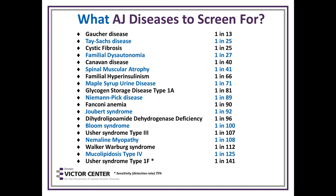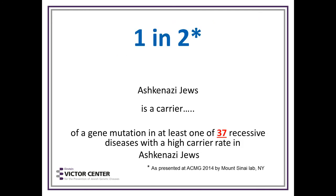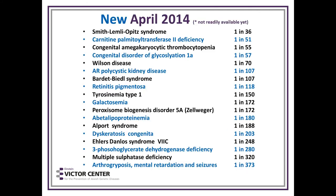These are the common diseases. But recently something new happened: the number being quoted is now one in two Ashkenazi Jews is a carrier of a gene mutation in at least one of 37 recessive diseases with a high carrier rate in Ashkenazi Jews. This was presented at the American College of Medical Genetics meeting in Nashville by the lab at Mount Sinai, and Dr. Gross will talk more about the extra diseases now available for screening.